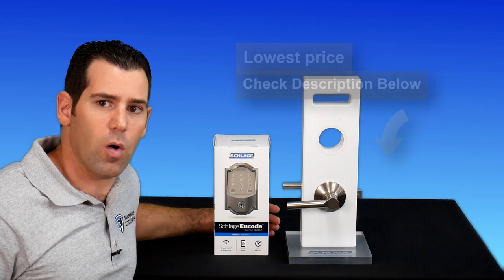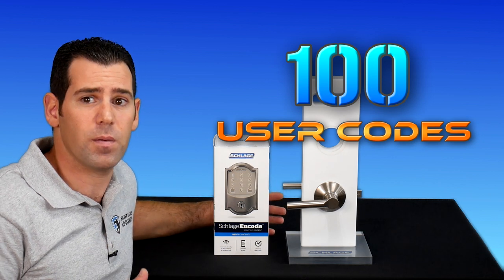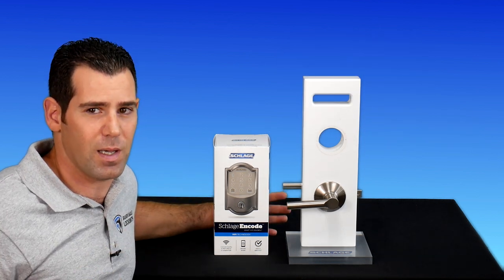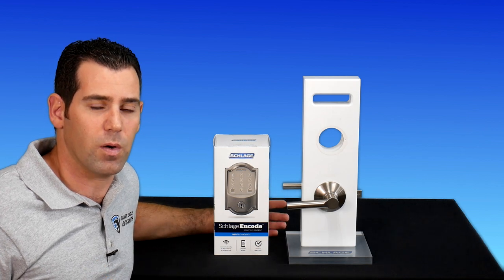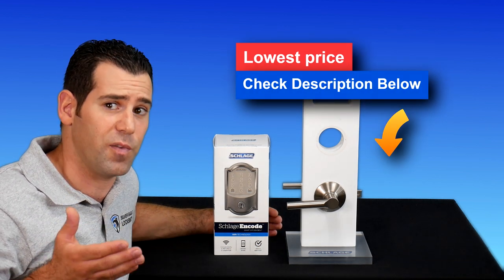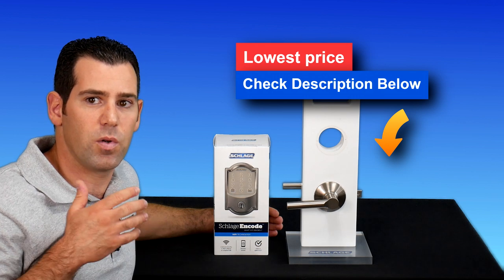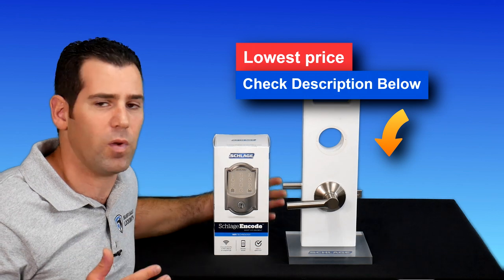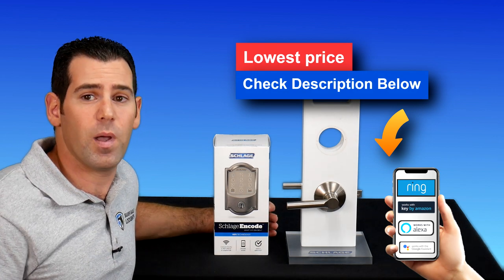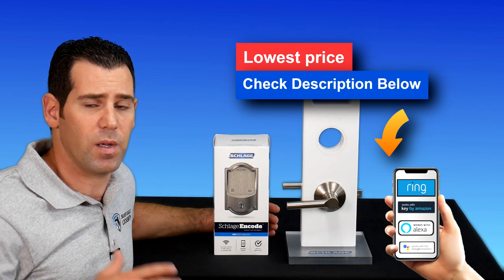The Schlage Encode also supports up to 100 access codes, which is the highest number of user codes compared to other brands. If you're a small business owner and want to install it in an office, it works great — you can provide codes to all your employees and control everything through your smartphone. There are many different applications that work with the Schlage Encode, including the Ring app, Amazon Key, and others.